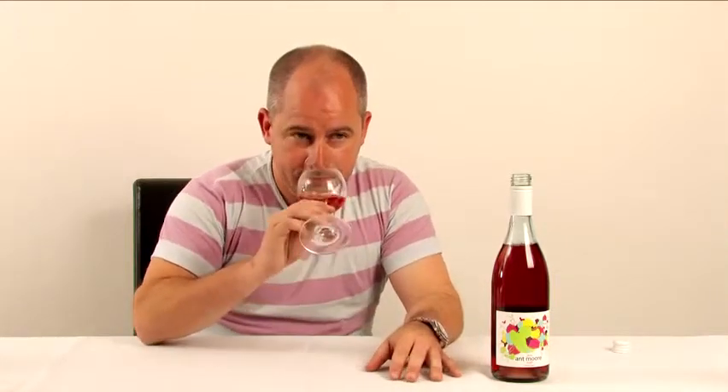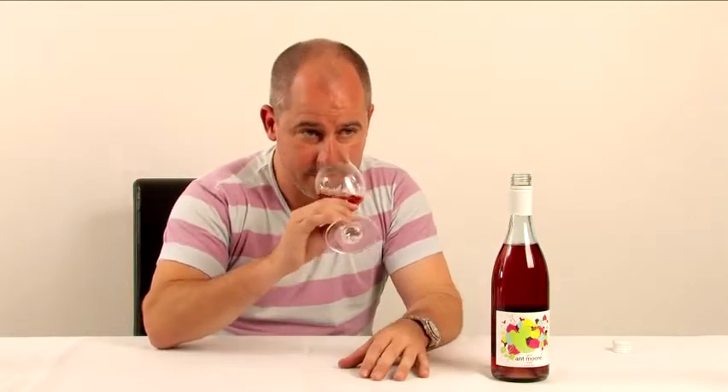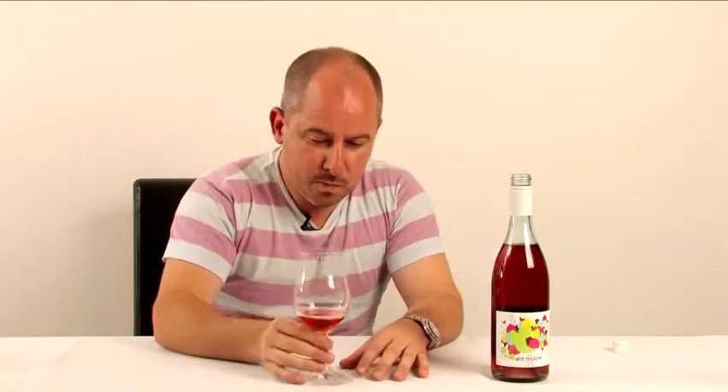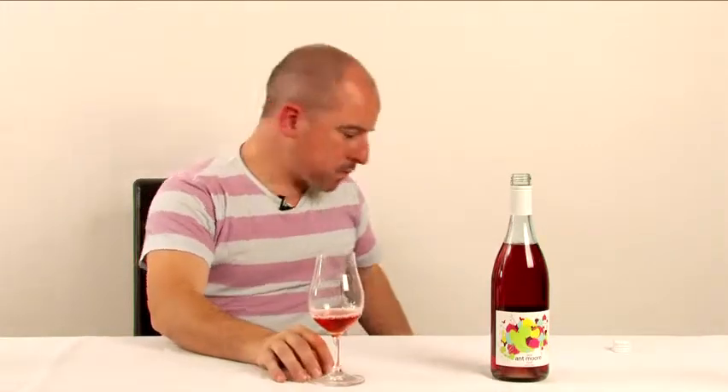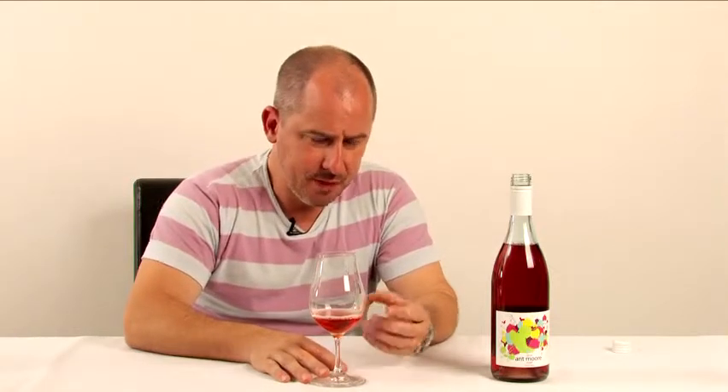There are quite ripe fruits on the nose — some red cherries and almost some darker, more purple fruit aromas as well. The palate is quite lush. There's a little bit of sweetness but not too much, and a little bit of grip, so there's a lot of texture here.